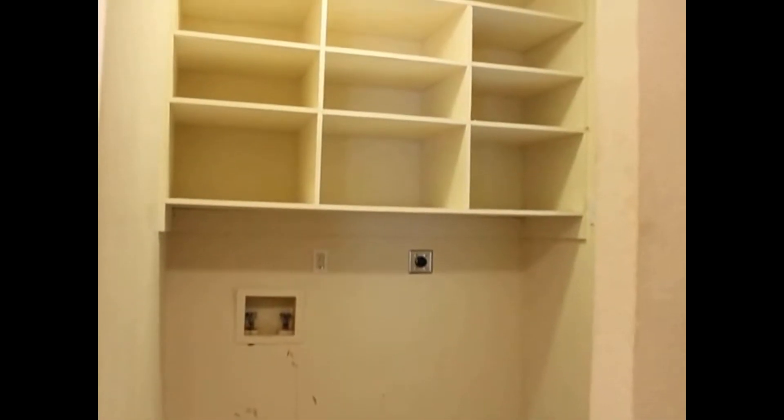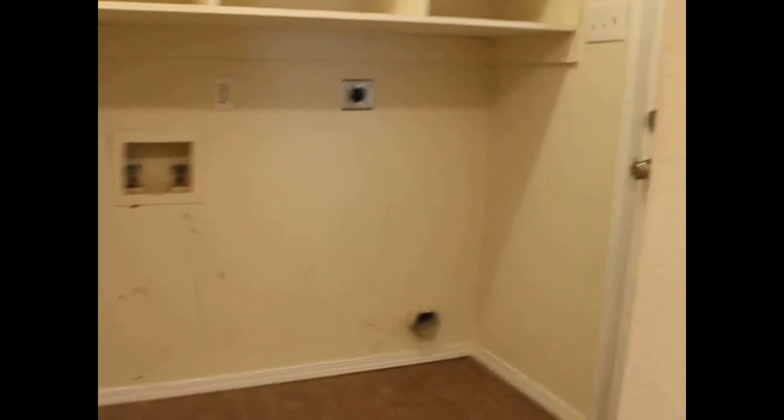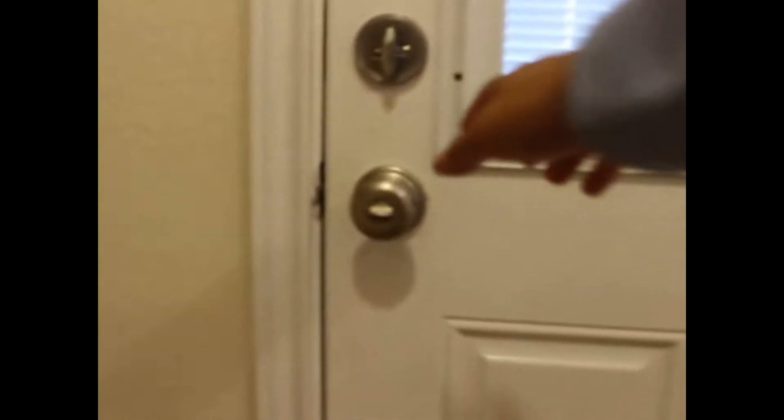Off the kitchen is also your utility area, so you've got washer and dryer connections as well as the hookup for an electric dryer. There's also some shelving, and out this door is your yard.